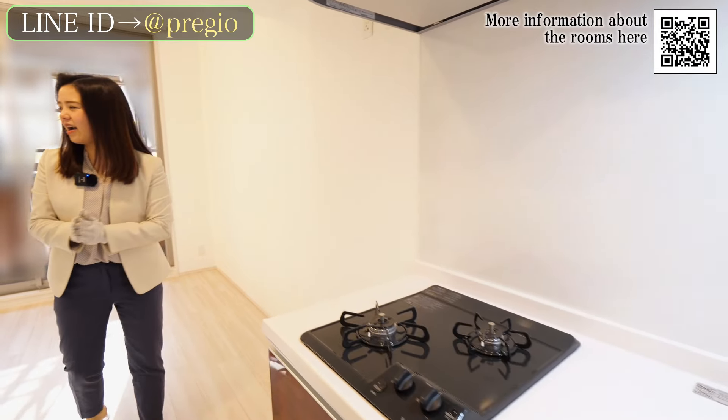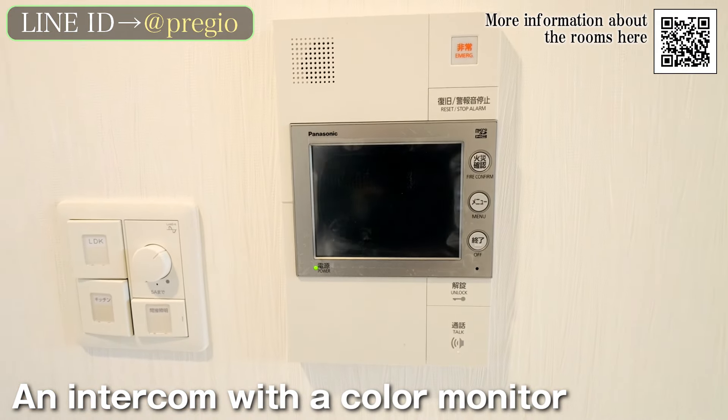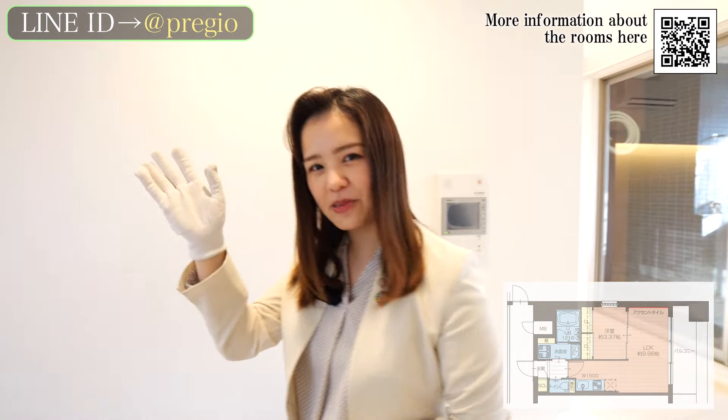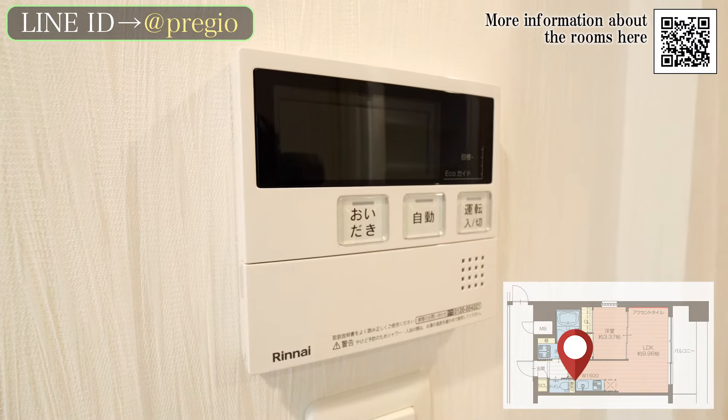Here we have an intercom with a color monitor. Being able to see visitors' faces is a great security feature. There is also a switch for the gas water heater here, so you don't have to go to the bathroom to adjust it.